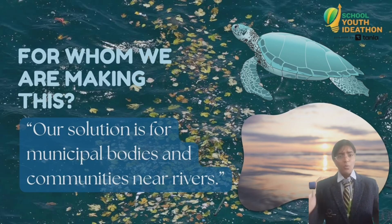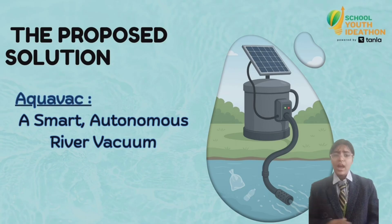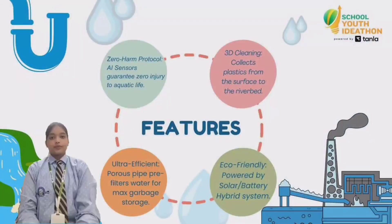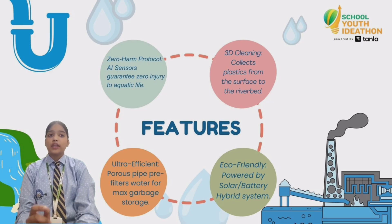We have designed a vacuum-based machine that removes plastic from the ocean or rivers. It looks like a large tank connected to a pipe that pulls in only plastic waste. Our machine is eco-friendly because it runs on solar power, which helps reduce pollution and allows the machine to work even in areas where there is no electricity.